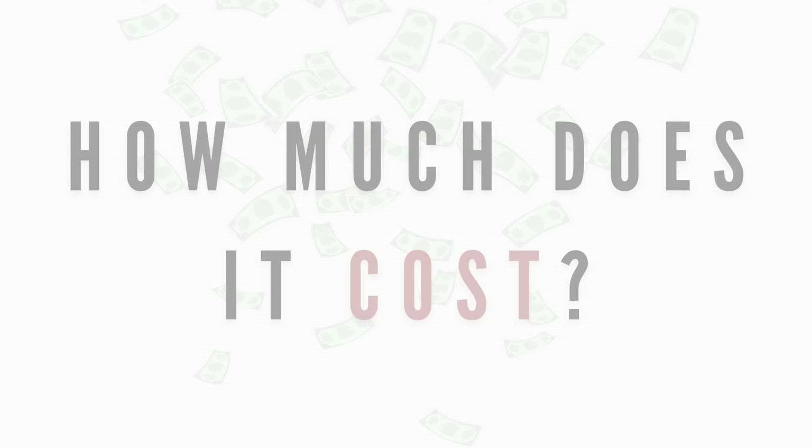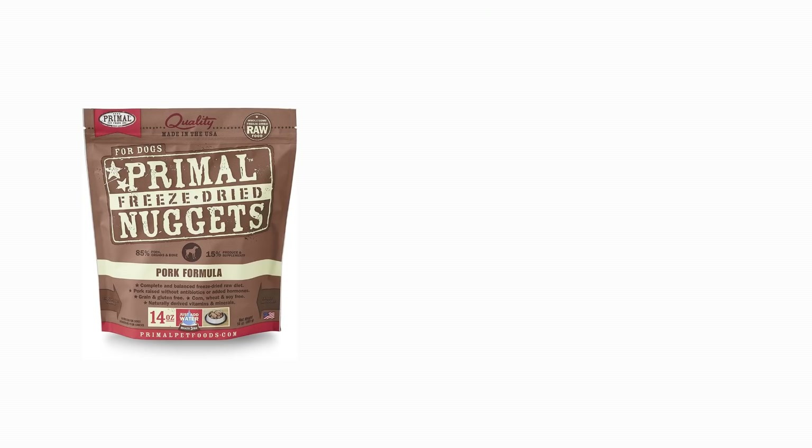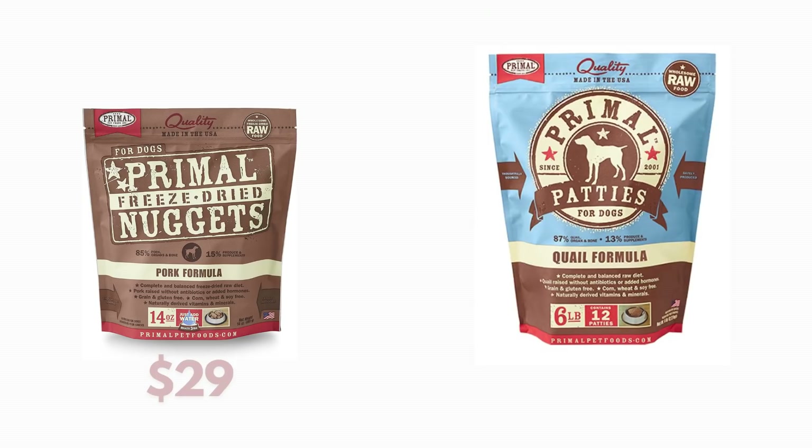When it comes to general cost, their 14-ounce bags can be as low as $29, and their six-pound bags can be as much as $68.